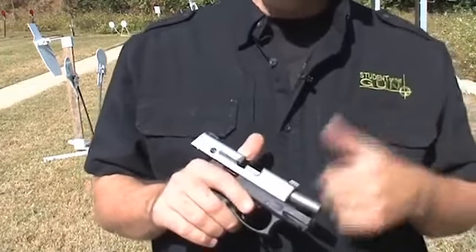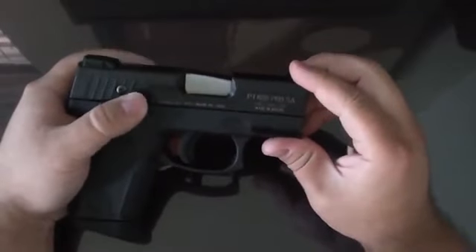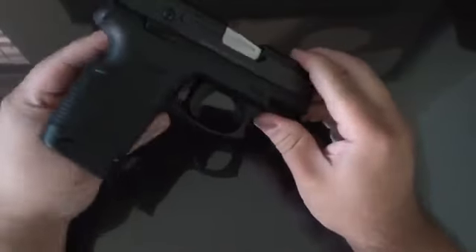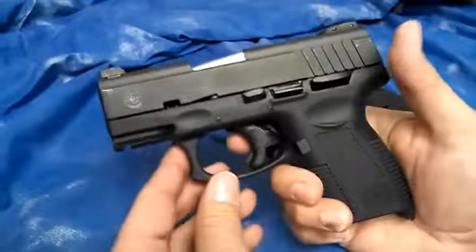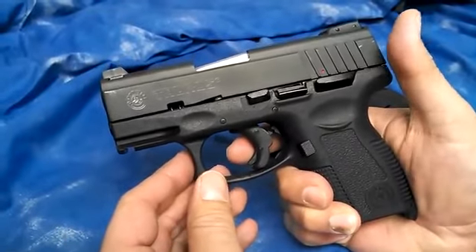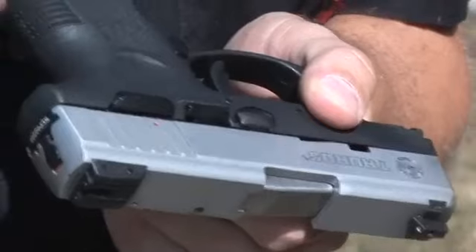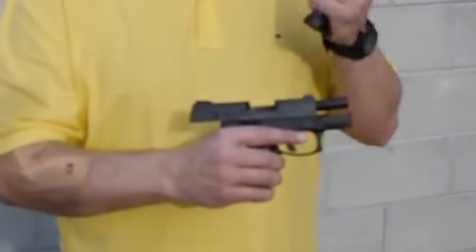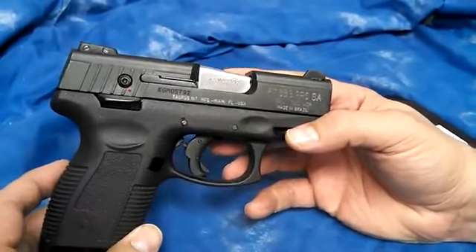The decision to modify a 9mm design for .380 ACP showcases Taurus' commitment to offering versatile options within its product lineup. The PT-638 Pro SA stands as a dual-purpose firearm, combining the reduced recoil benefits of .380 ACP with enhanced magazine capacity more commonly associated with larger calibers, catering to individuals seeking a balance between comfortable shooting and increased ammunition capacity in a self-defense-oriented compact pistol.